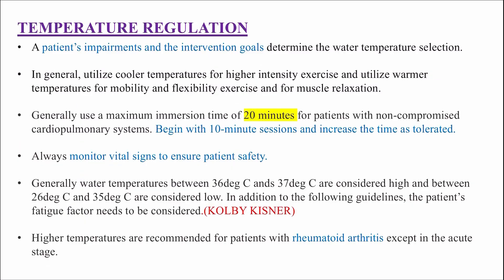Next is temperature regulation. A patient's impairment and the interventional goals determine the water temperature selection. In general, utilize cooler temperatures for higher intensity exercise and utilize warmer temperatures for mobility and flexibility exercise, and for muscle relaxation. Generally use a maximum immersion time of 20 minutes for patients with non-compromised cardiopulmonary systems.